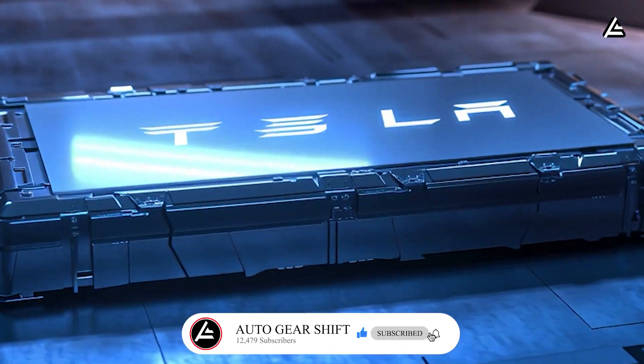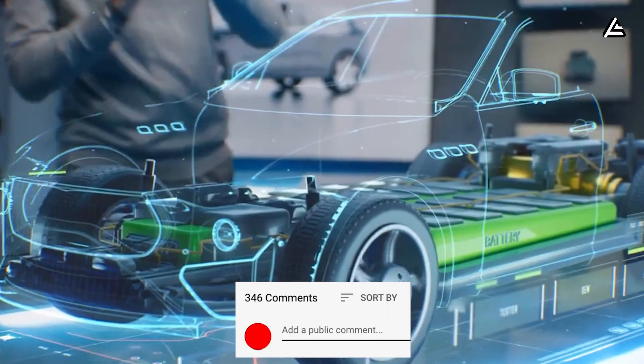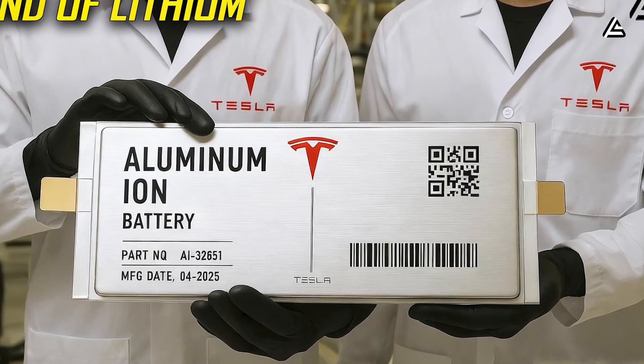Now it's your turn — which battery would you trust under your hood? Drop your pick in the comments to let us know. If you found this helpful, hit like, share with your friends, and we'll see you in the next video.